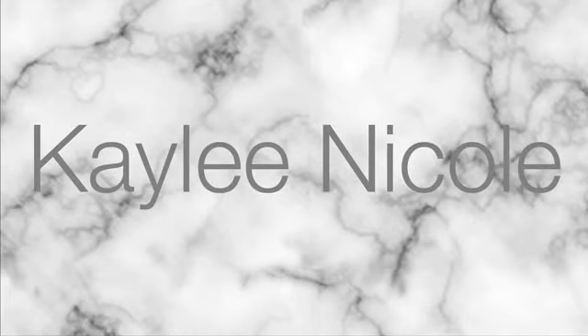Hey guys, welcome back to my channel. If you are new here, hit the subscribe button down below and leave a like and a comment. I've tried to film this three times and every single time it doesn't record, so I don't know what's going on. Maybe it'll actually work this time, but yeah, let's go ahead and get into this video.